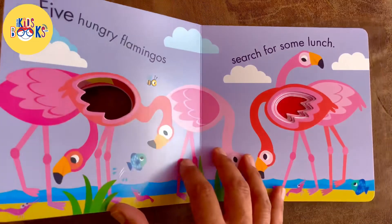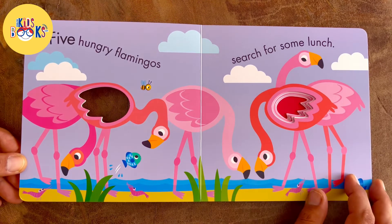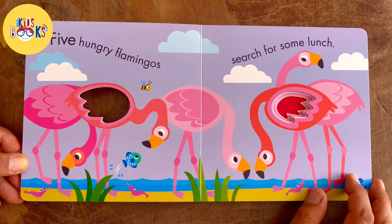Five hungry flamingos search for some lunch.